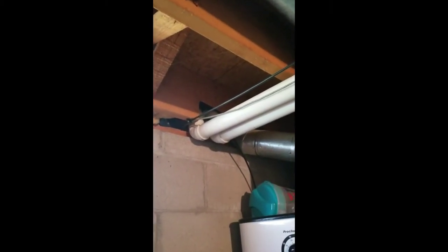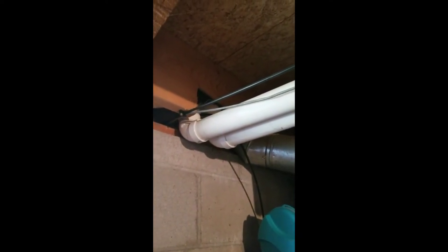Hello, Brent Simmerman here with Midlands Home Inspection performing a home inspection out here in Omaha. I want to point out a little structure issue here. Contractors came in for the furnace and they notched out one floor joist right here so they can get their lines through.